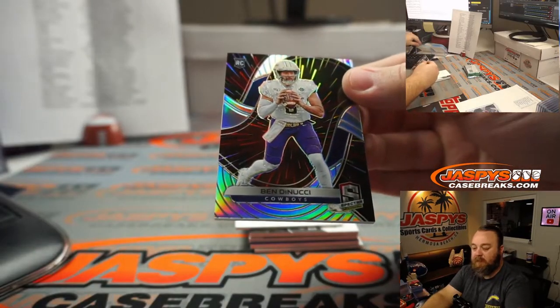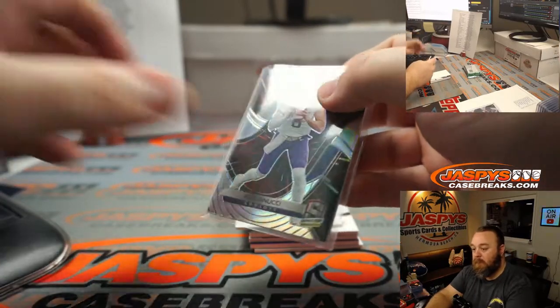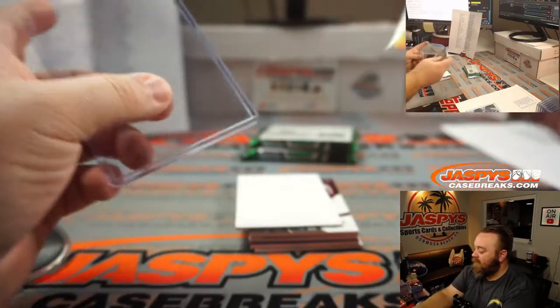Ben DiNucci for the Cowboys, part of that random number block. 36 out of 75. Spot 6, Alan Matsui.